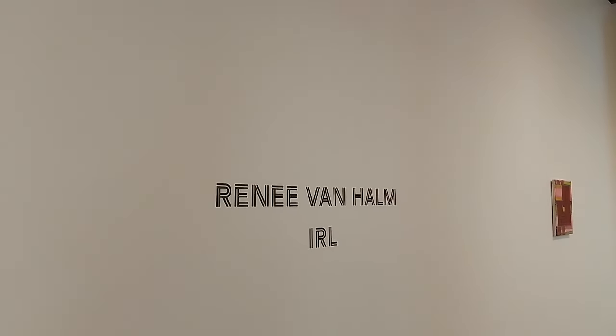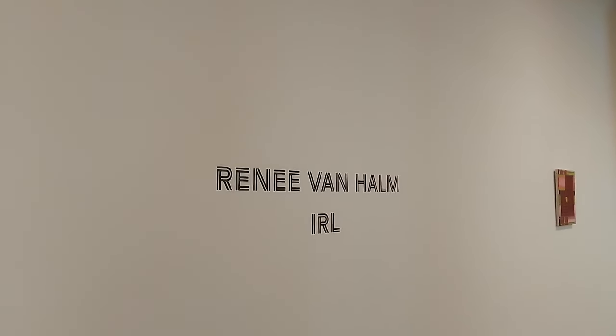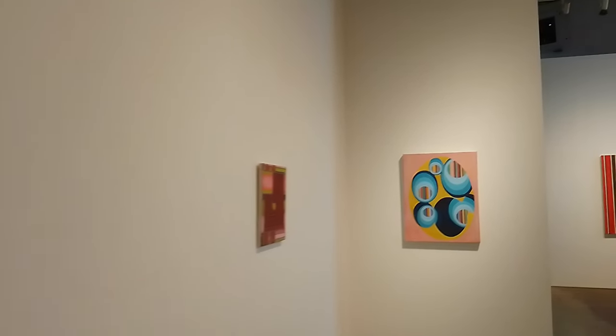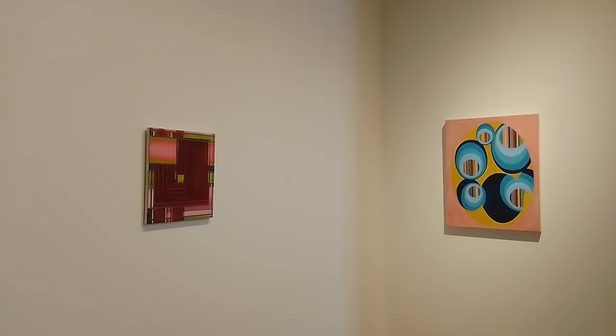A little bit of information about Rene Van Helm: I've been following her work for a few decades now, since about the late 90s, maybe even the mid-90s. And before I proceed with my little diatribe, let's go have a look at a pan of the show.